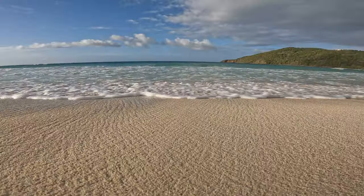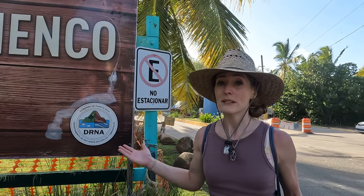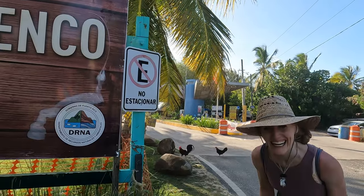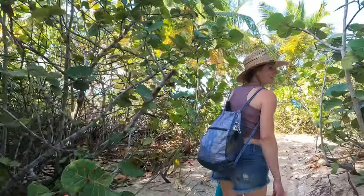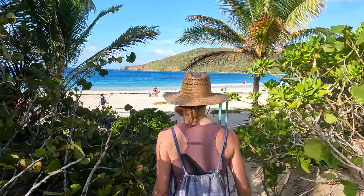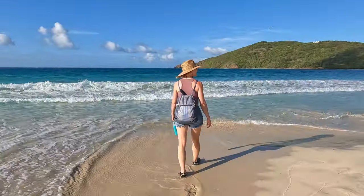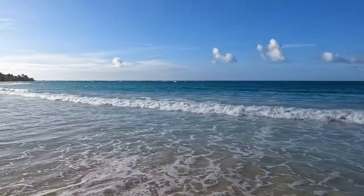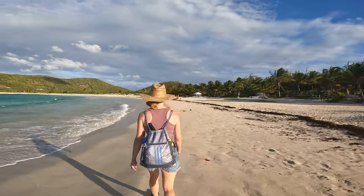We've made it to our third beach of the day: Flamenco Beach, consistently rated among the top beaches in the world. We had a hard time believing it was going to beat the first two beaches we visited — but we were about to find out. It sure didn't take us long to see why Flamenco Beach is rated as one of the very best beaches in the world year after year. As the setting sun wasn't as bright as earlier in the day, the water wasn't quite as blue as our prior beach stops, but the waters here were calmer, the breeze felt amazing, and the sand was powdery soft.